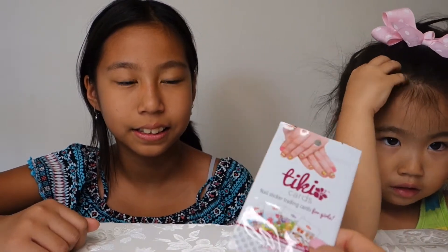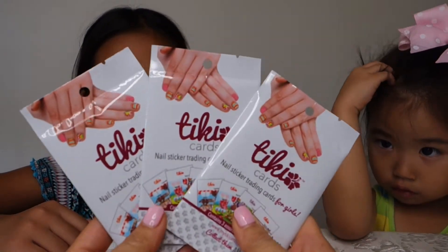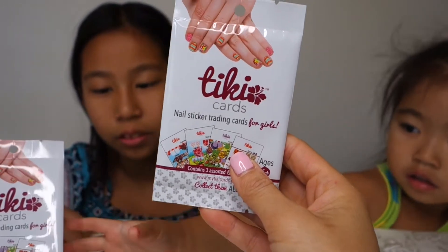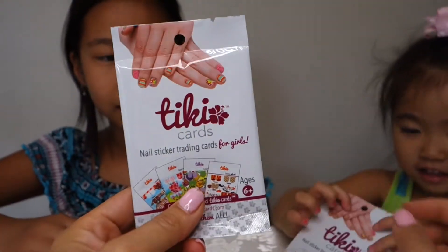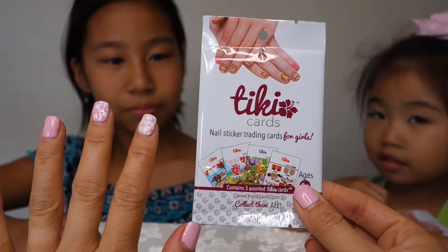Our friends were so nice and sent us three packs. And guess what? We're going to give one away to a following subscriber, so you guys can test this out too. We're going to test out two today on Alyssa and Sophie's nails. One pack comes with three trading cards, so you can do three manicures.